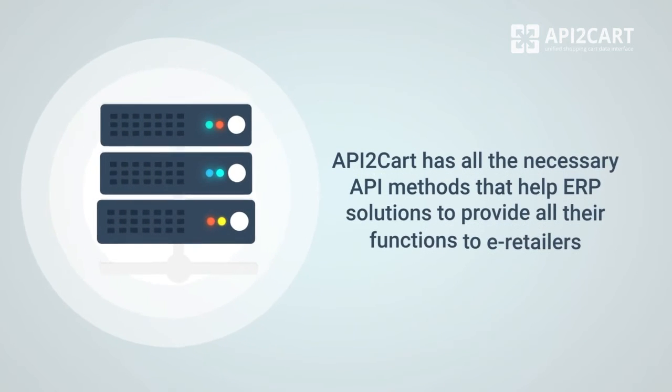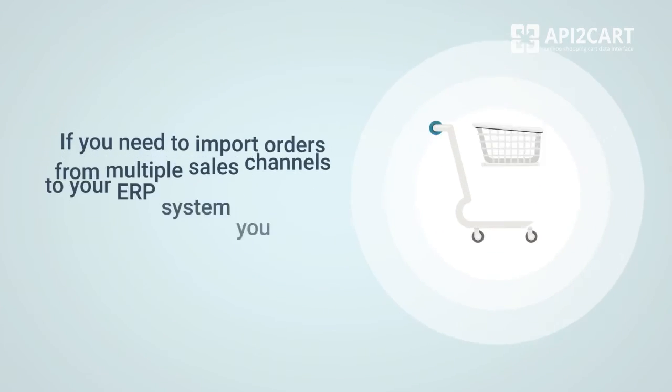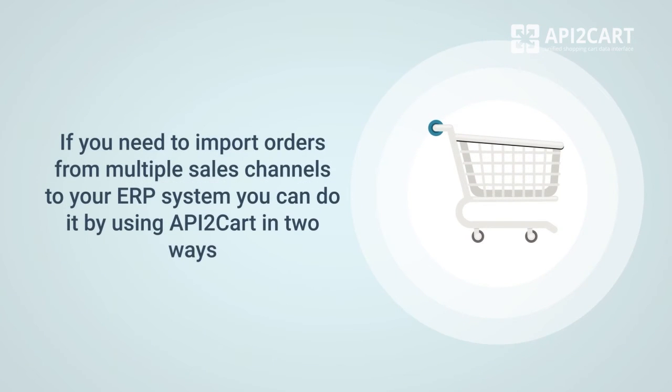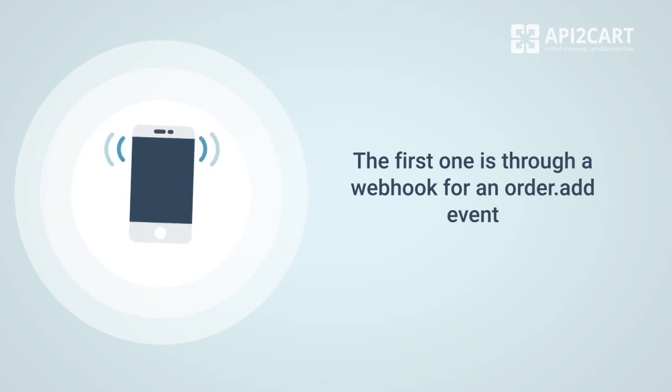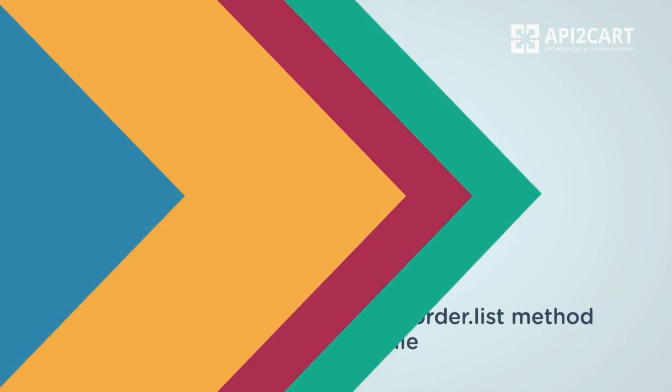API2Cart has all the necessary API methods that help ERP solutions to provide all their functions to e-retailers. For example, if you need to import orders from multiple sales channels to your ERP system, you can do it by using API2Cart in two ways. The first one is through a webhook for an order add event. The second is by executing an order list method once in a while.